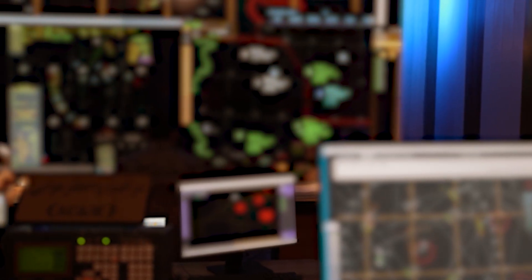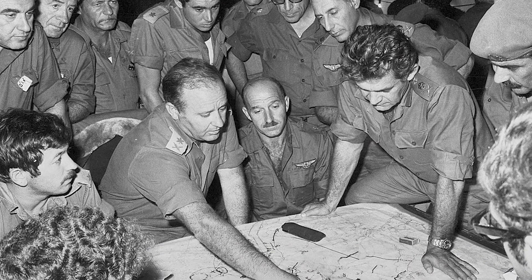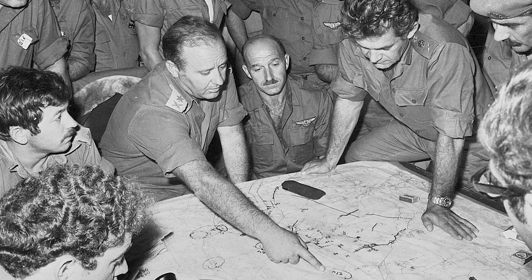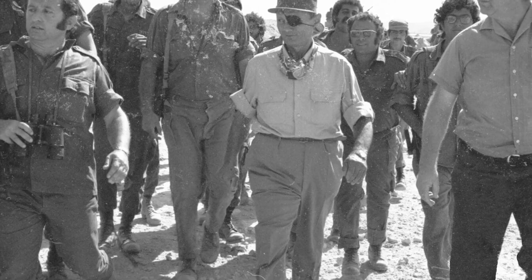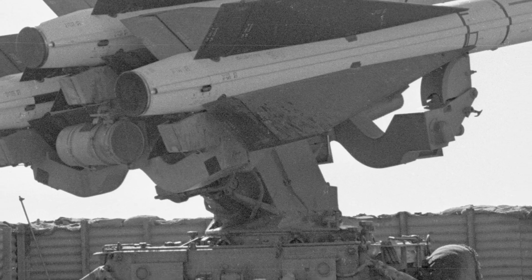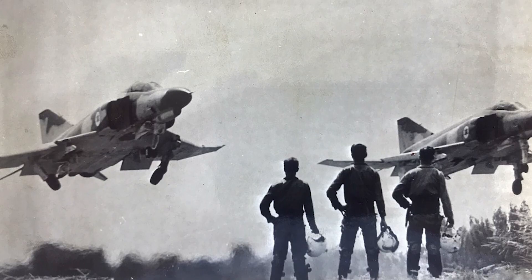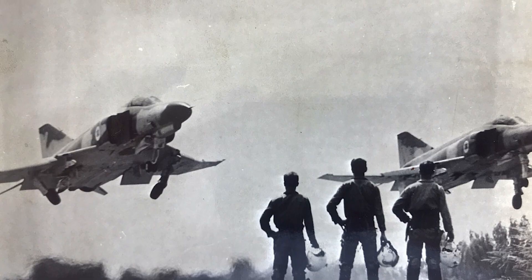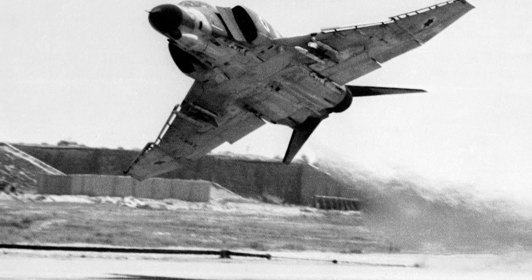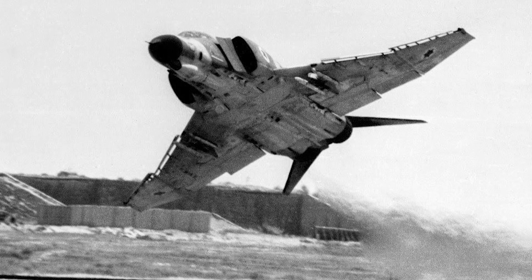Military history is full of examples that show the vital role of SAM systems on the battlefield. One of the first and most important examples is the Yom Kippur War in 1973. In this war, Egypt and Syria, using Soviet-made SAM systems — especially the SA-6 — were able to challenge Israel's air superiority. These missiles inflicted heavy casualties on the Israeli Air Force and forced them to change their aerial tactics. This war showed that surface-to-air systems can cripple even the most powerful air force.